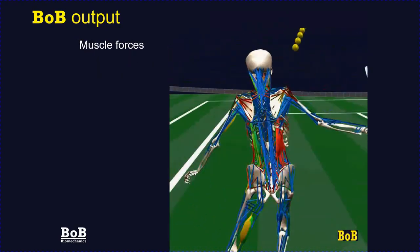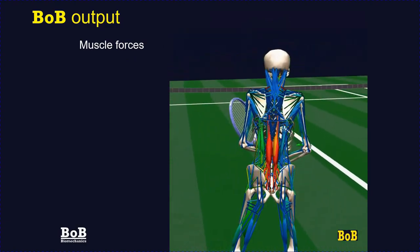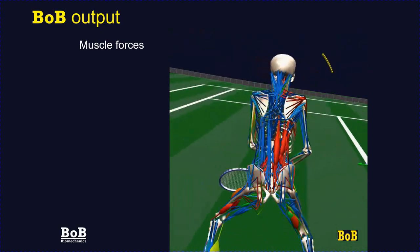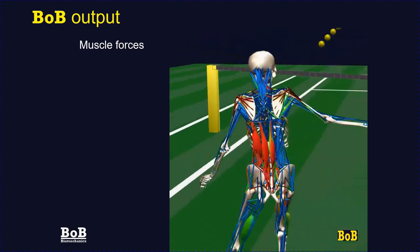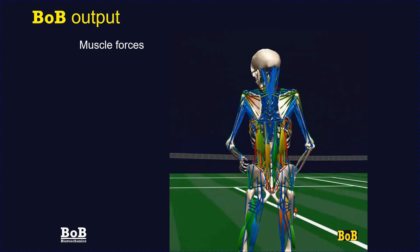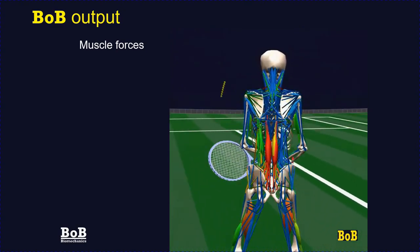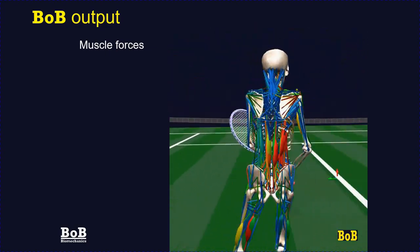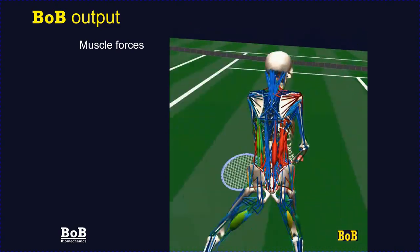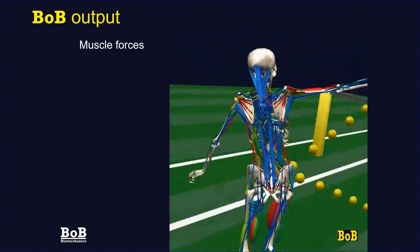Bob can calculate the muscle force distribution across the body. In this example, the muscle activation — that is, the instantaneous muscle force divided by its maximum isometric force — is shown as colour coding. The redder the muscle, the harder it is working; the more blue, the less hard. In this example we've also attached the virtual camera to the pelvis, so the pelvis appears stationary and all movements of the body and surroundings are shown relative to the pelvis's location and orientation.